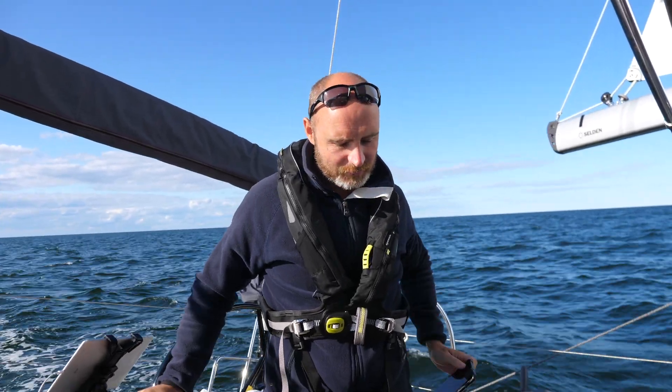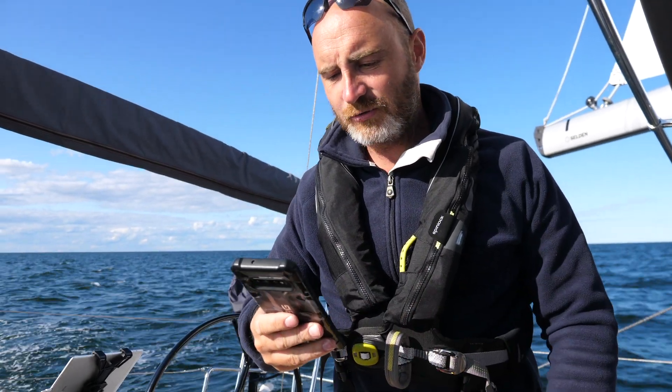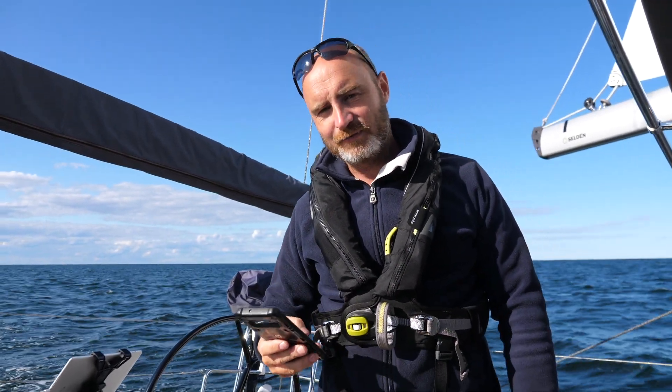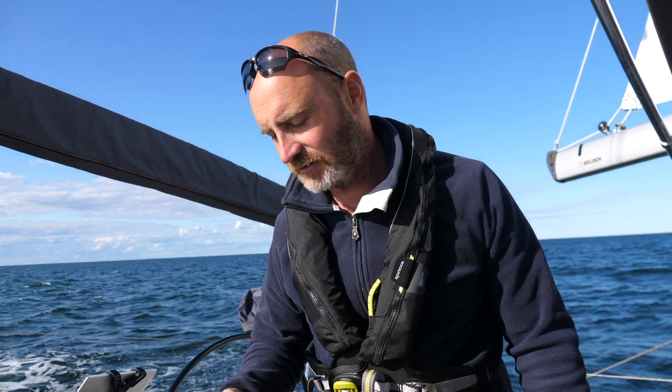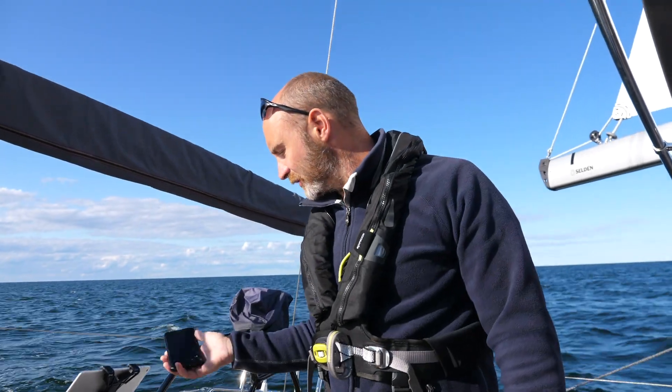On the phone I have absolutely no cell reception now at all. I've just turned off the Wi-Fi — there's nothing. I can't even get any internet on that thing. But let's just have a look at the chart plotter and double check how far we are out to sea right now.